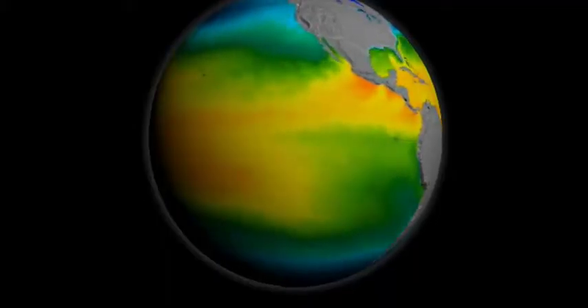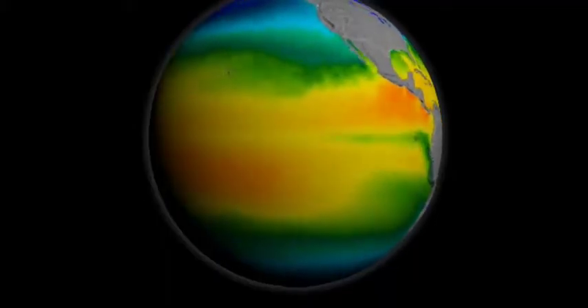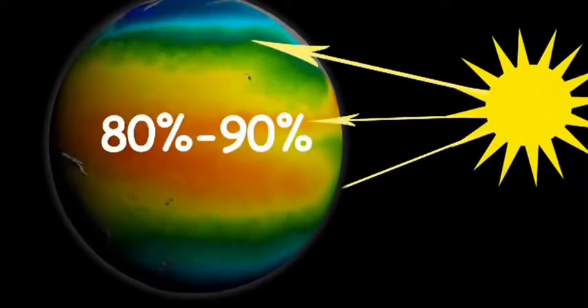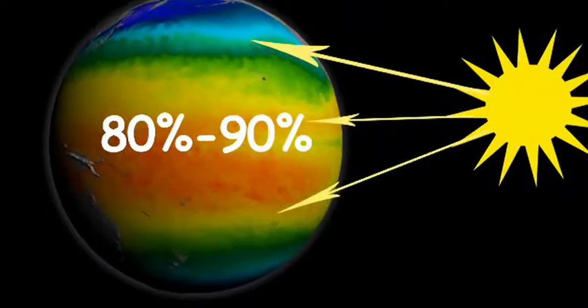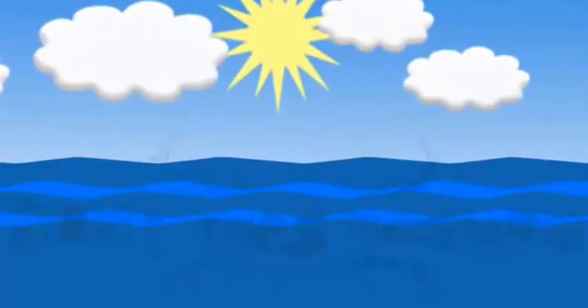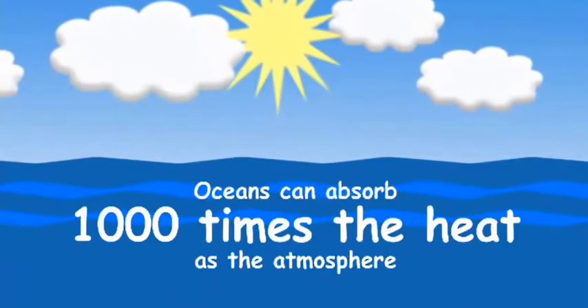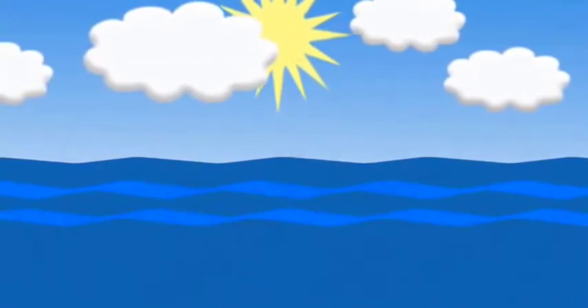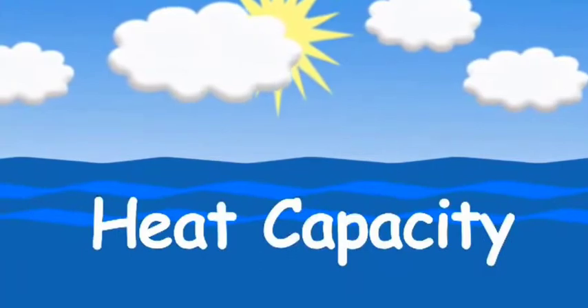All that heat is trapped in our atmosphere, but is it also affecting the oceans? It turns out that 80 to 90 percent of the heat from global warming is actually going into the oceans. So the oceans are really the big Earth heat bucket — that's where all the heat winds up going. It turns out that the oceans can absorb a thousand times the amount of heat as the atmosphere without really changing their temperature all that much, and the reason is because of something called heat capacity.